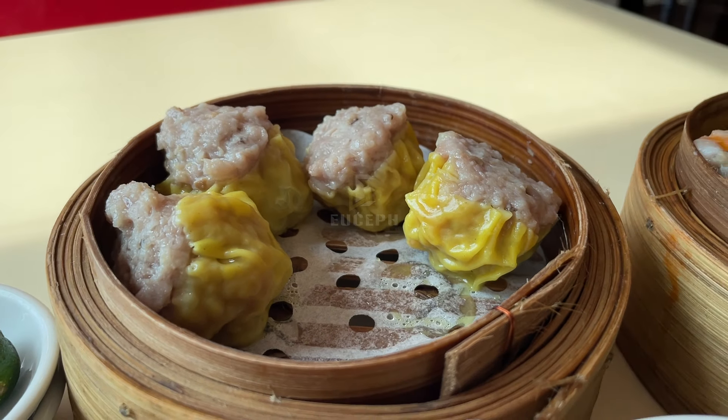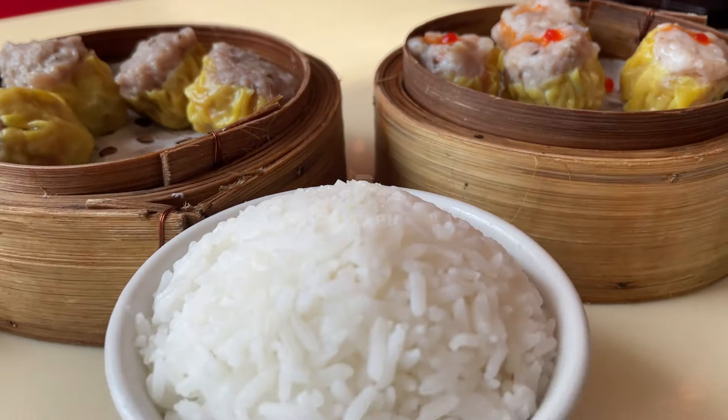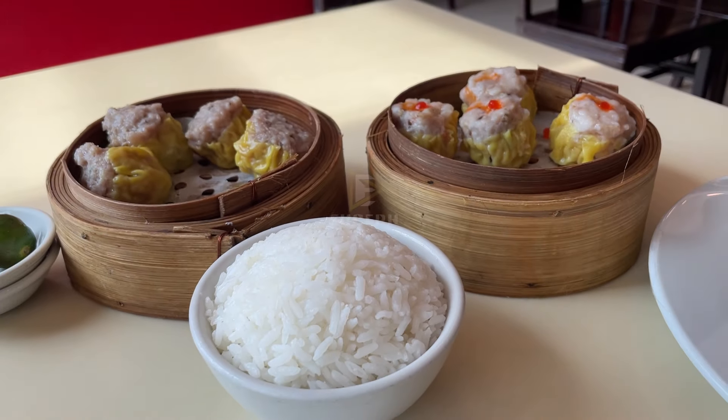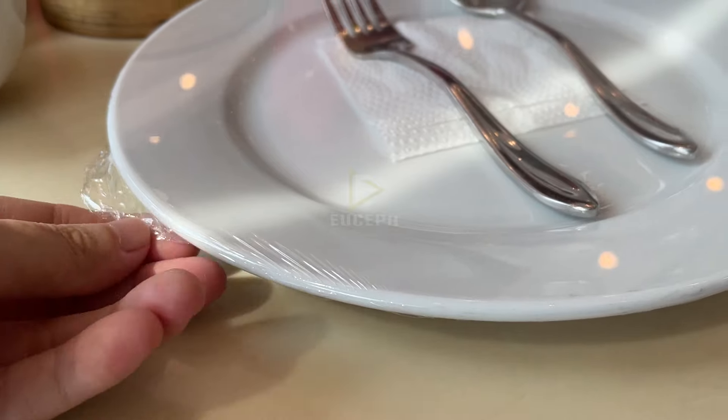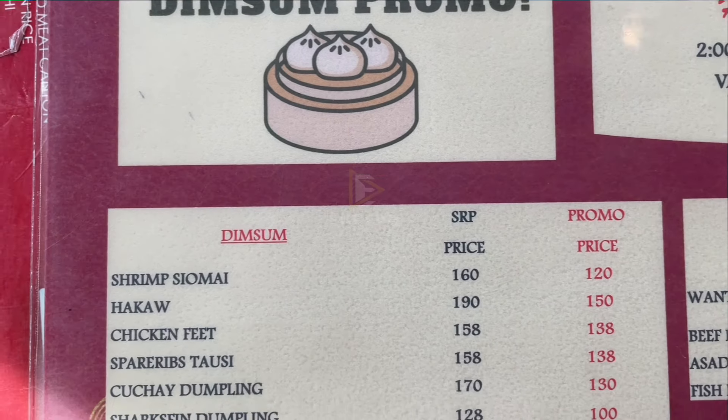Luckily, they had a dim sum promo so I saved a lot of money compared to without the promo. What I got is pork shumai and shrimp shumai — yes, those are two separate orders, because usually when you order shumai or dim sum it's pork and shrimp together. Which one is better? That is what I'm going to tell you today.